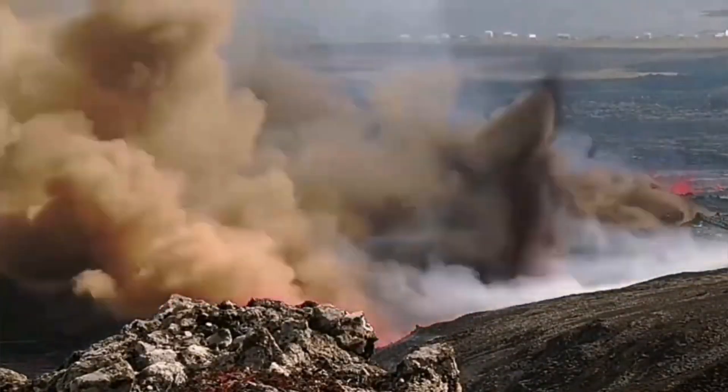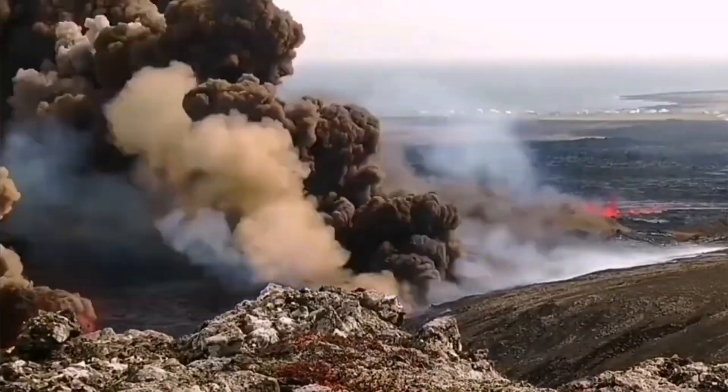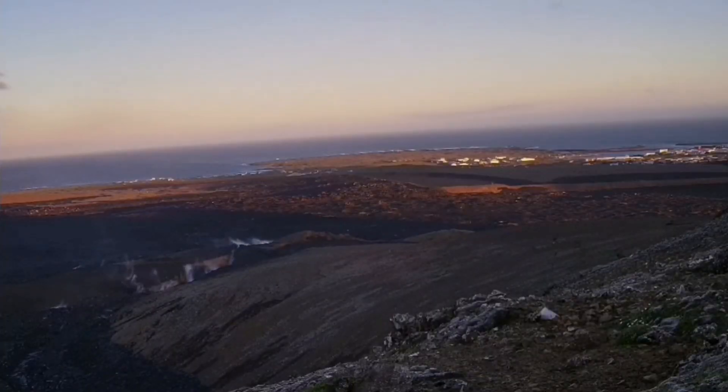It came in contact with the water from the rain gathered there and it exploded, creating huge phreatomagmatic explosions, as you can see here.